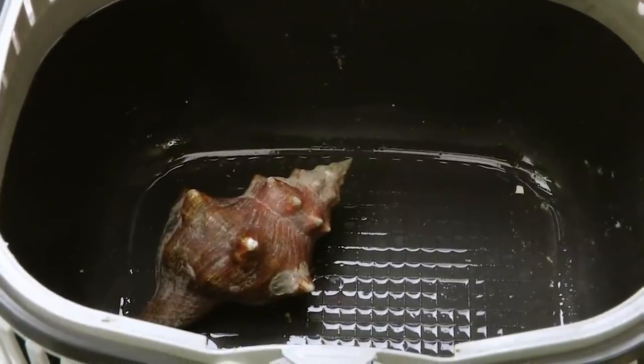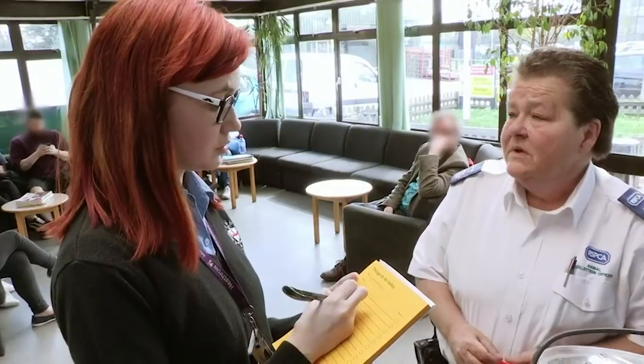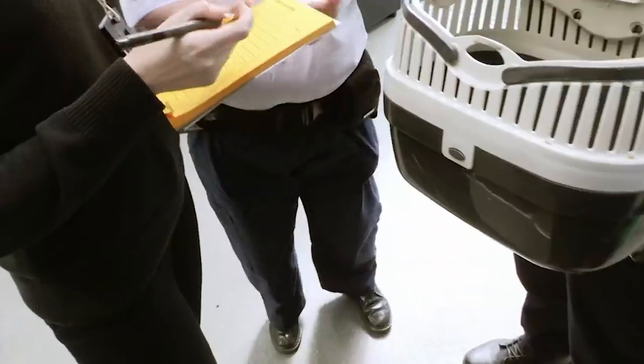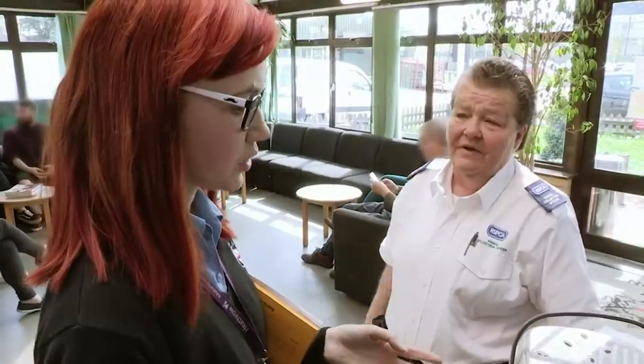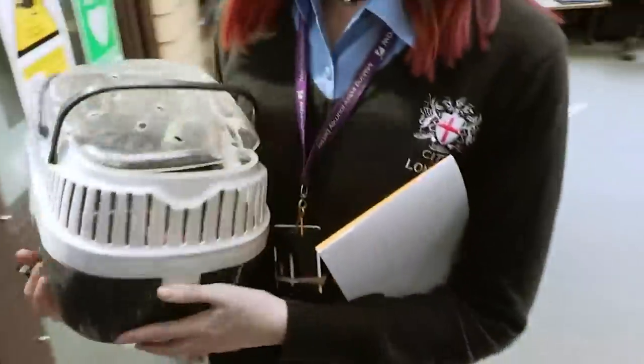When it comes to stowaways, a lot of people just wander into somebody's luggage and then they haven't got a clue, and they end up in cloudy, cold England from sunny Thailand — bless them. What do you want us to do for it long term? Do you want it rehomed? Yes please, if possible. Because we've got no idea where to take these exotic animals. We'll sort it out and I'll get you your container back. That'd be lovely, thank you very much.